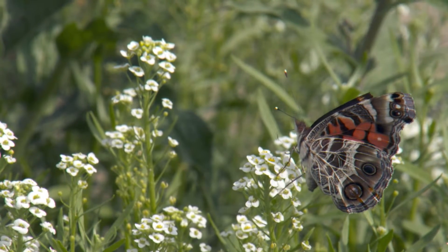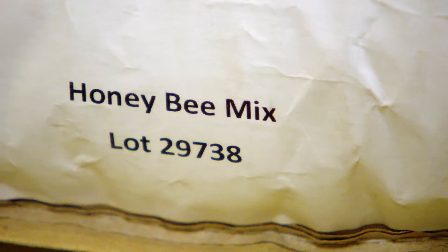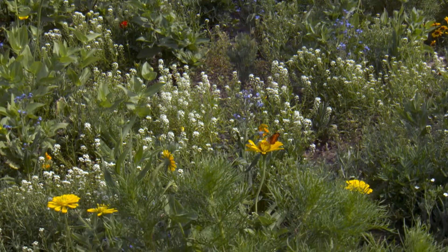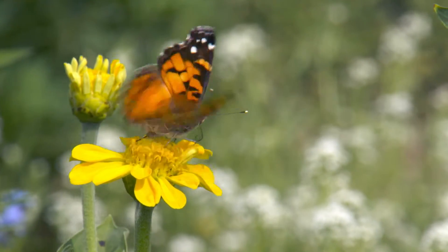Syngenta worked with Pheasants Forever and Applewood to access native flowering seeds which would fit the northern environment where most of this planting was going to take place. One of the things that we made an effort to do was plant the pollinator seed near where the public could really appreciate it.